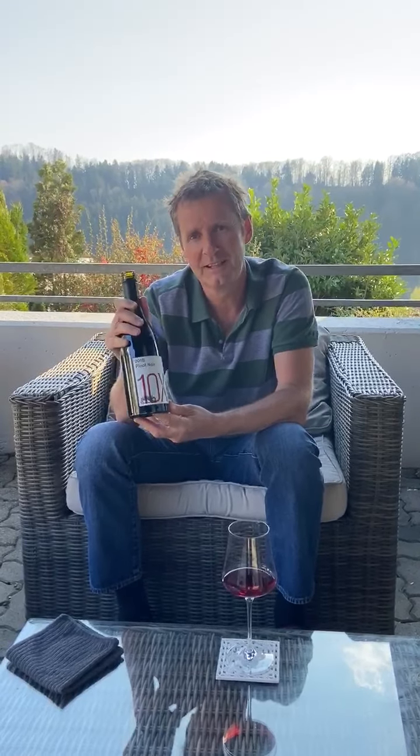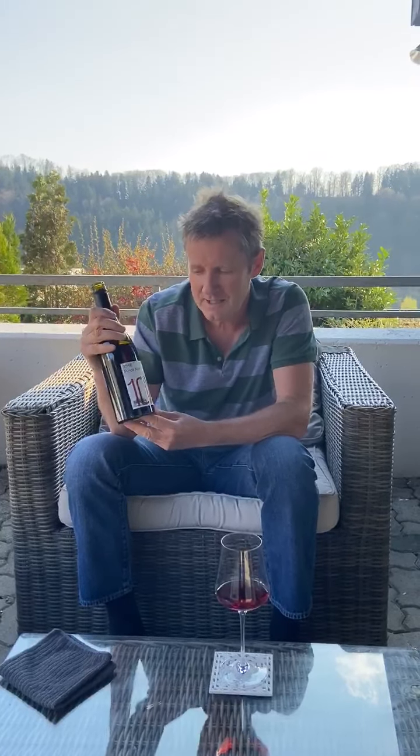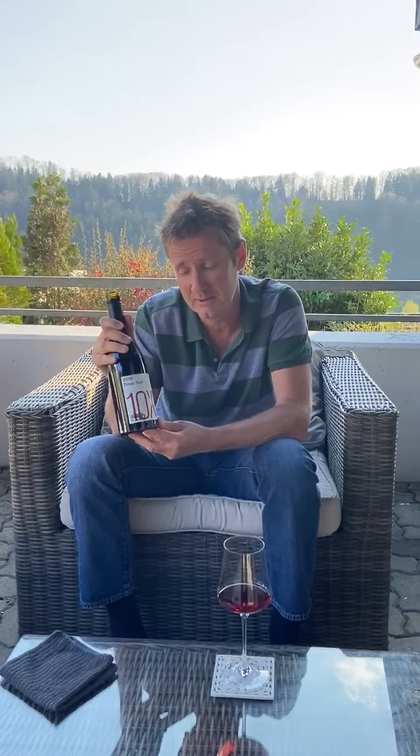Hi, I'm Paul Liversedge. It's a beautiful spring sunny evening and I thought tonight I would drink Pinot Noir. This Pinot Noir, called 10 Minutes by Tractor, 10x Pinot, comes from the Mornington Peninsula area south of Melbourne in Australia.